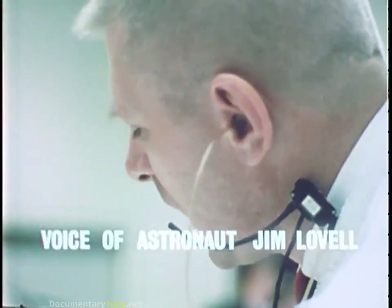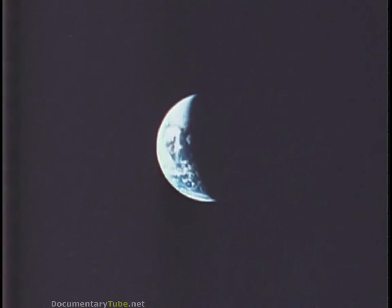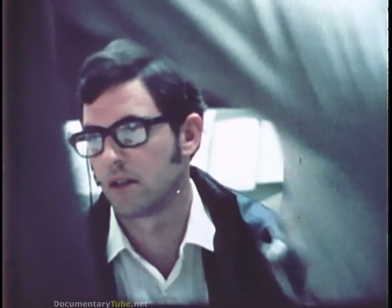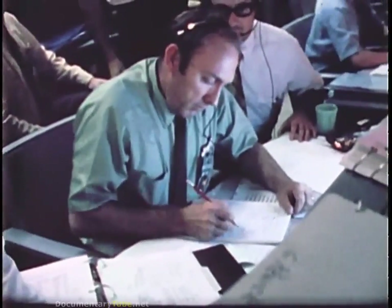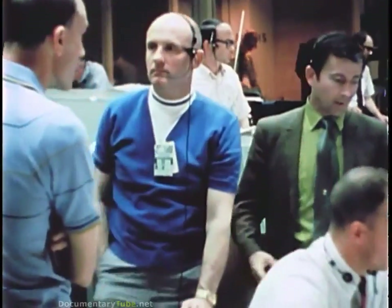My concern was increasing all the time. It went from 'I wonder what this is going to do to the landing,' to 'I wonder if we can get back home again.' I think the best thing we can do right now is start a power down. Right about then, it was quite apparent to me that there was just a question of time before the command module was going to be dead. Let's make sure we don't blow the whole mission. Flight, I've got a feeling we've lost two fuel cells. I hate to put it that way, but I don't know why we've lost them. It doesn't all tag up.